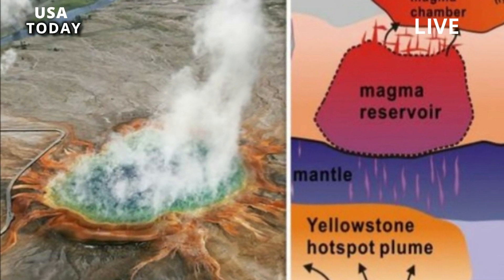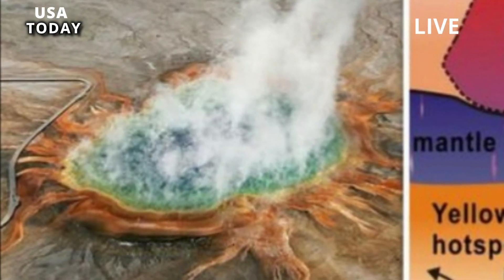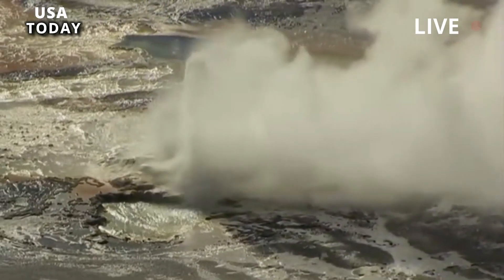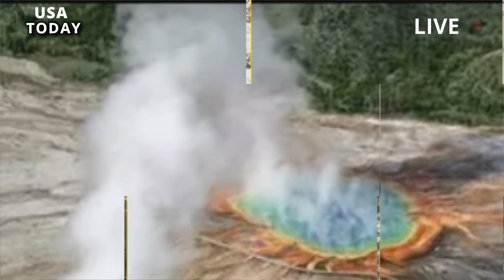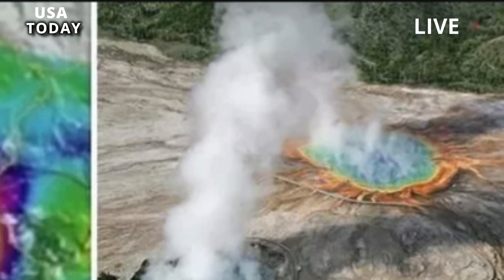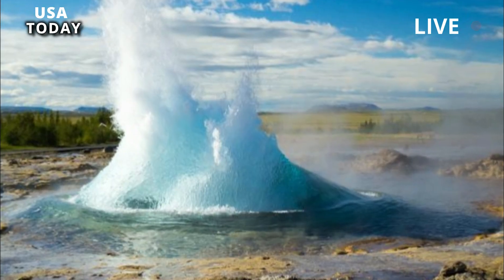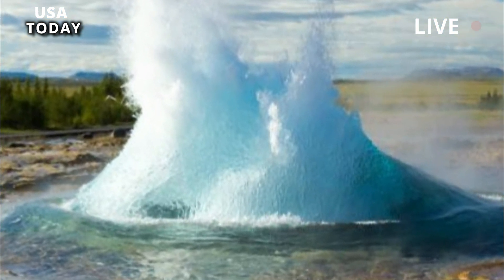Located in Yellowstone National Park in Wyoming, the Supervolcano is believed to have undergone its last major eruption around 640,000 years ago. Past research revealed that there are two large magma reservoirs beneath the caldera, with one located just below the surface and the other a few miles down.